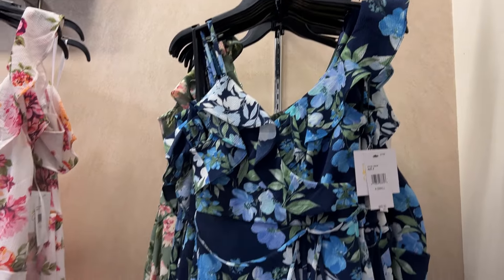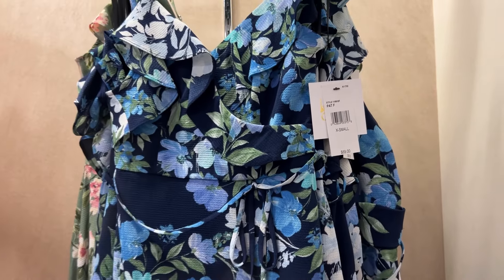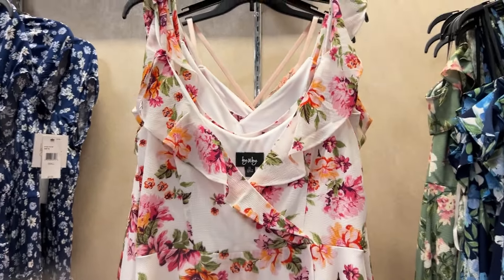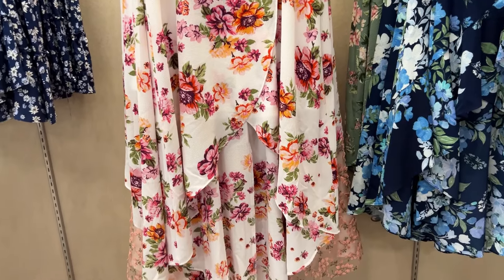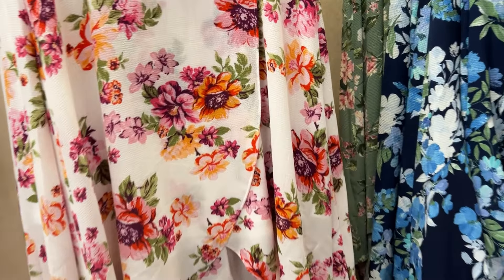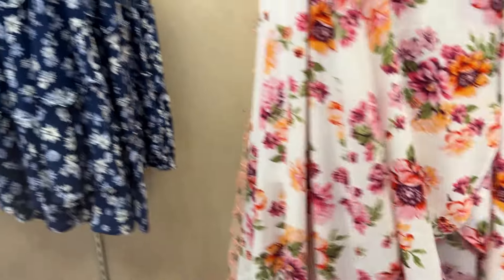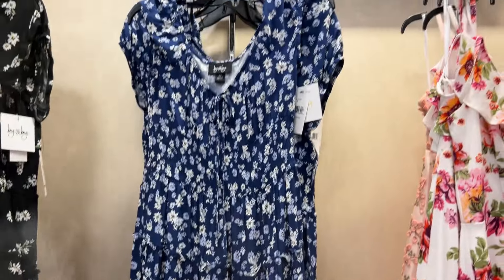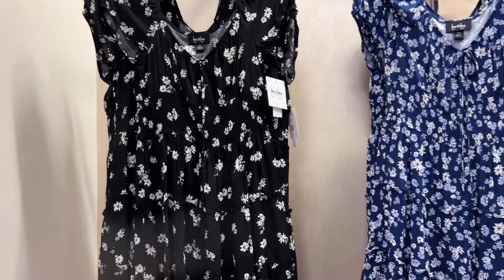They have these thin strap models as well. Whatever your style is, I believe they have pretty much every kind — the thin strap ones, or if you're not used to wearing those, they have regular full dresses as well.